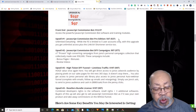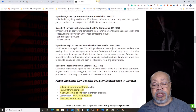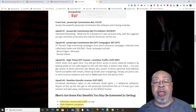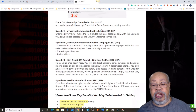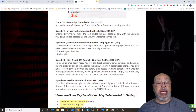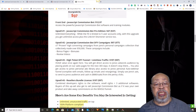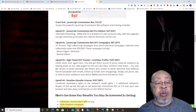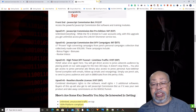Upsell number two — but first, one thing: each one of these upsells has a discounted downsell. As I always tell you, learn to say no before you say yes on everything except the front end, and the front end is a bargain at less than $13. Upsell number two is the JavaScript Commission Bot done-for-you campaigns. The basic front end comes with two, and they're going to provide you with, I think, seven more in this upsell — basically $11 a piece if you get it on the downsell.